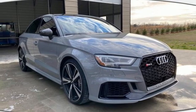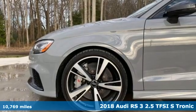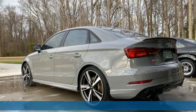Here's a 2018 Audi RS3. The menacing appearance, dynamic performance, and driver-centric feel remind you the track's not far away.